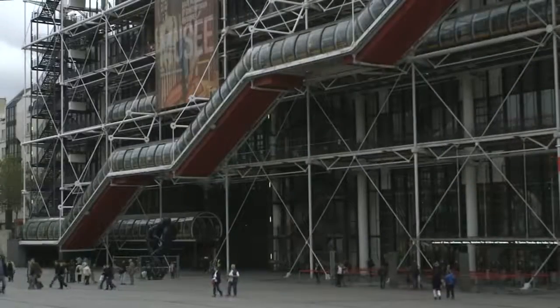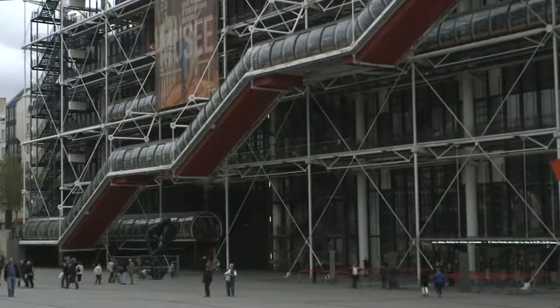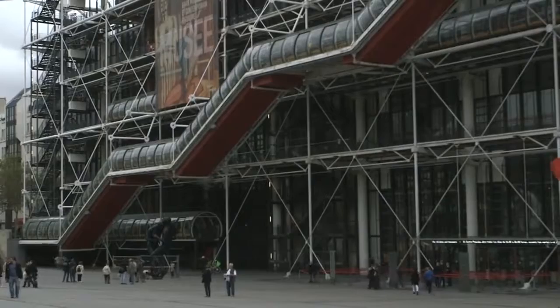This is the Centre National d'Art et Culture of Georges Pompidou, the Pompidou Centre. This is France's greatest modern building, in my opinion, and it's a very significant building from Paris.